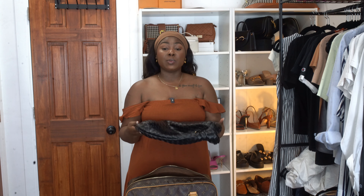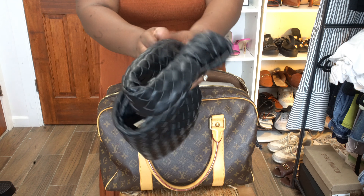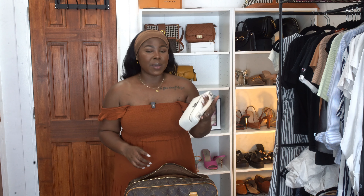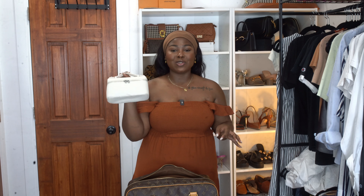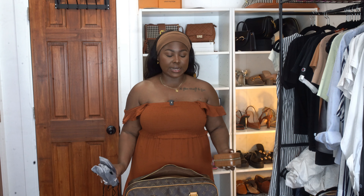Our third bag is my Bottega Veneta Jodi dupe from TJ Maxx. I absolutely love this bag — it's perfect for packing because it's a softer, more slouchy bag, super easy to fold in half and lay flat on top of my laptop. Our last bag is my white Laura Piana L19 dupe from Amazon. I'm not necessarily recommending it for quality, but I love that it's white. I truly believe a white bag is perfect in summer, and until I find the perfect white luxury bag, this dupe works perfectly.